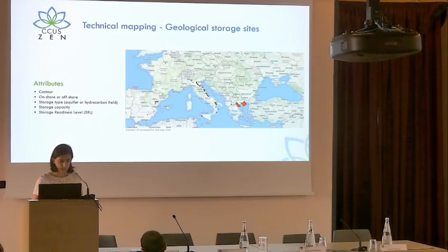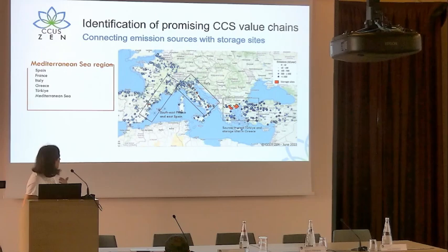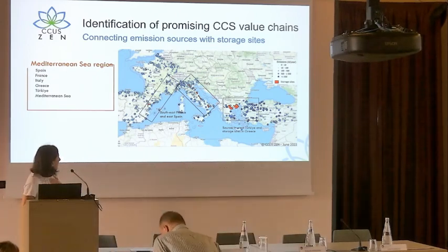The idea is to connect emission sources with storage sites in order to identify promising CCUS value chains. Focusing on the Mediterranean region, we can see some potential links in the western Mediterranean — southeast France and the east part of Spain — and we will also focus on Italy. In the eastern Mediterranean, Turkey has a higher industry area in its western part, with storage potential in Greece.